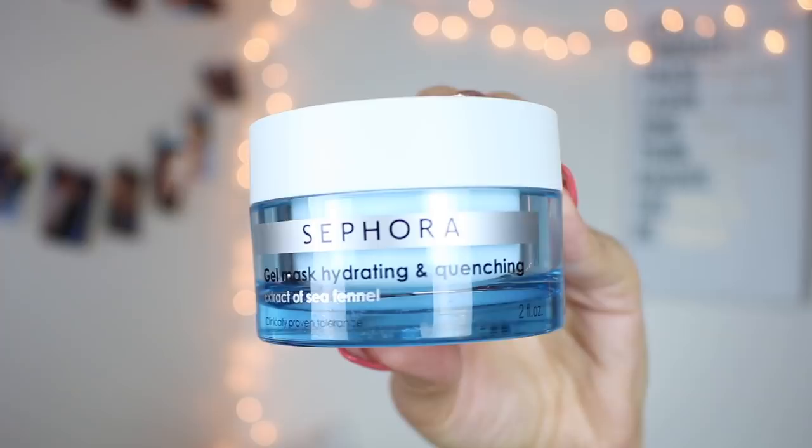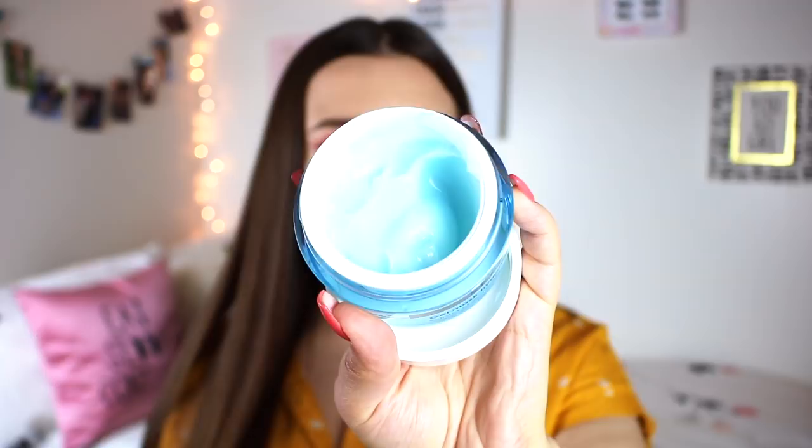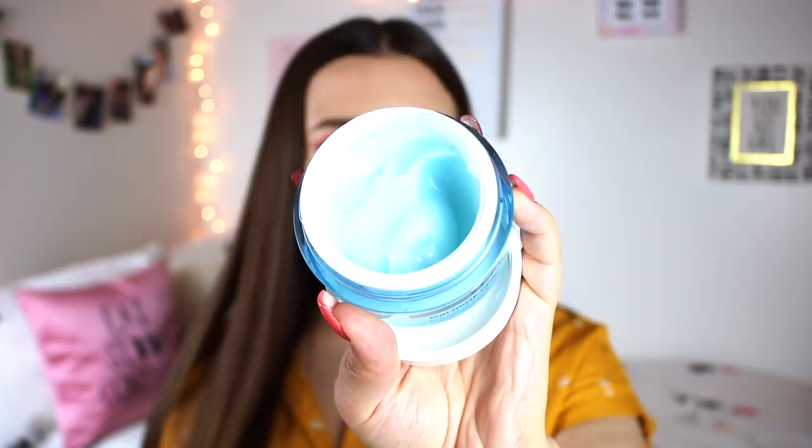Switching gears to skincare — one of my favorite face masks is the Sephora brand Gel Mask Hydrating and Quenching. My skin absolutely loves this face mask. It's the perfect mix of hydrating and cooling, but it doesn't leave me feeling overly greasy. When I feel like my skin just wants that extra drink of hydration, this is the mask I go for because it is so lightweight on the skin yet still very hydrating. In the summer this is especially nice because of that cooling feeling, and it's a perfect in-between if you don't want to put on a heavy moisturizer.